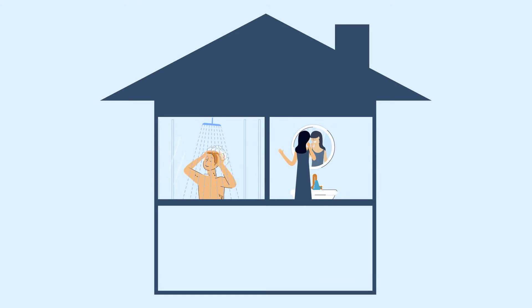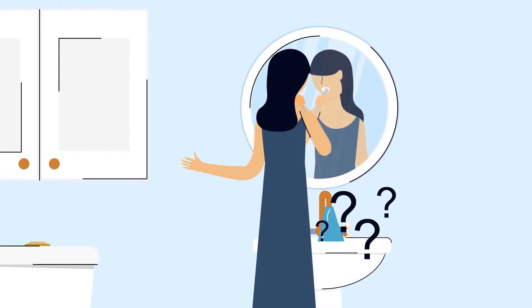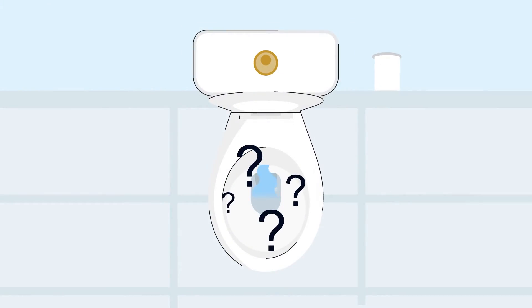Have you ever wondered how much water you use every day? Without information about how you use water in your home, by each fixture and appliance, it's difficult to know.